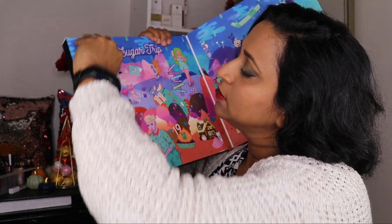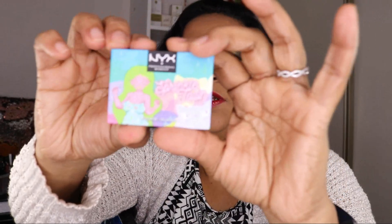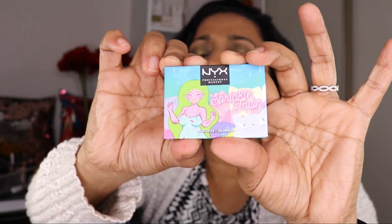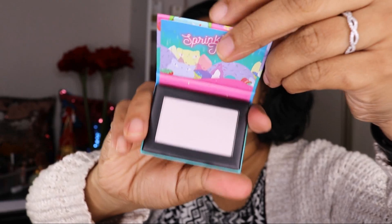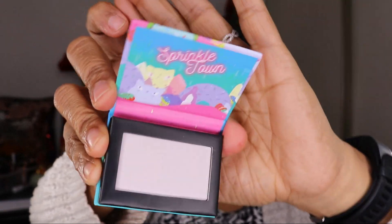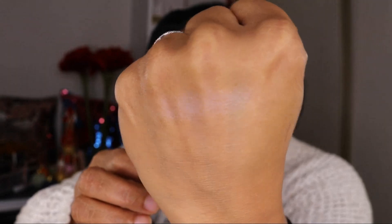This is door number one. We get the Sprinkle Town Pop and Rock Highlighter Illuminator — so we get a highlighter inside. That's the shade. It's pretty, pretty light — I would say it seems to be duochrome. I've gone really lightly into it. Yeah, that's very usable. I like it.